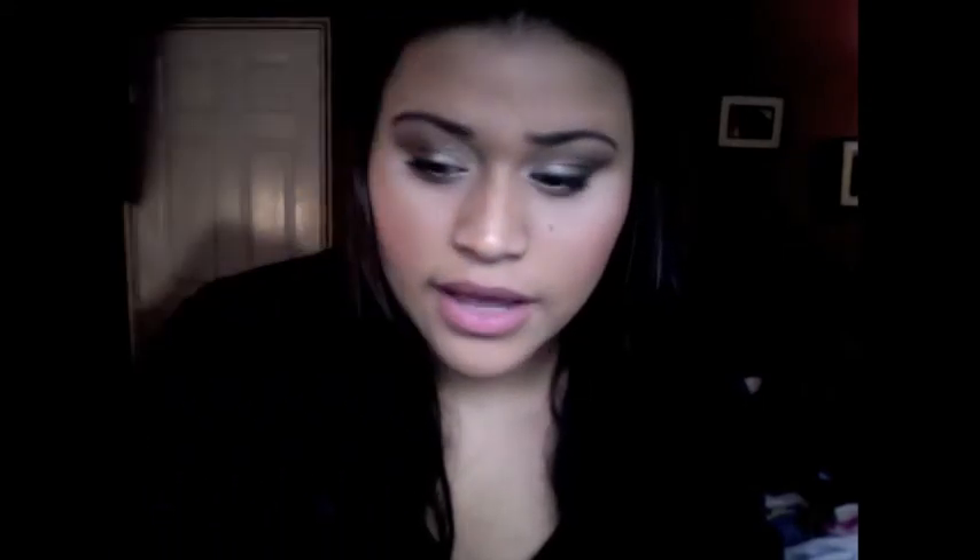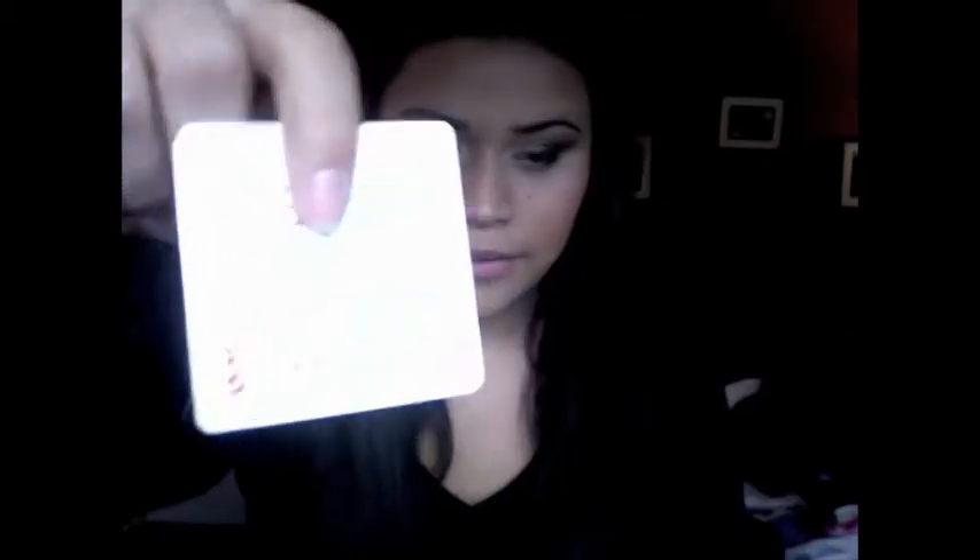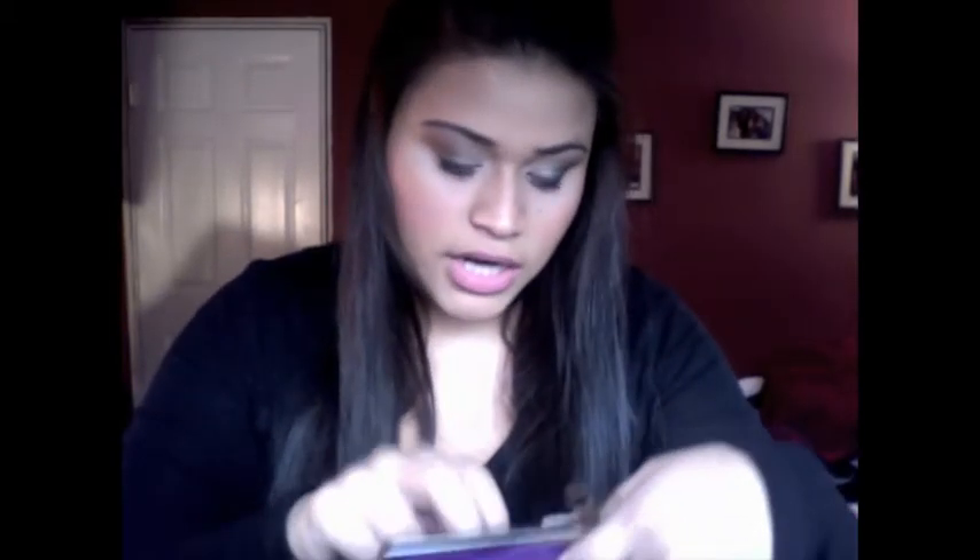I have these little EOS coupons to try the lotions. I really want to try them, so if anybody knows about them just leave me a comment and let me know how you like them. I have a Petco rewards card and I have a bunch of credit cards.